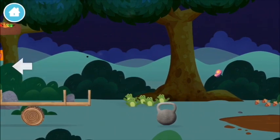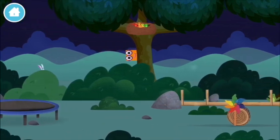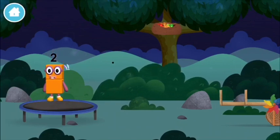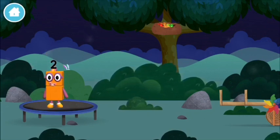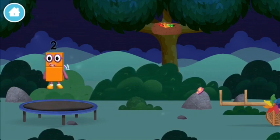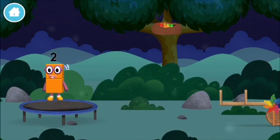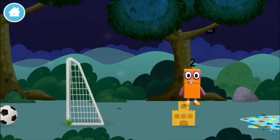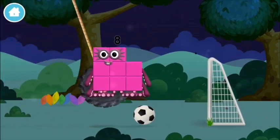Try looking to the left. A seesaw. A windmill. Which number block is this? I love things there are two of. A football goal. I am eight.